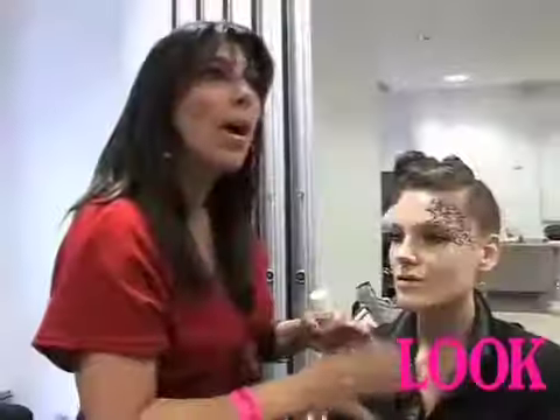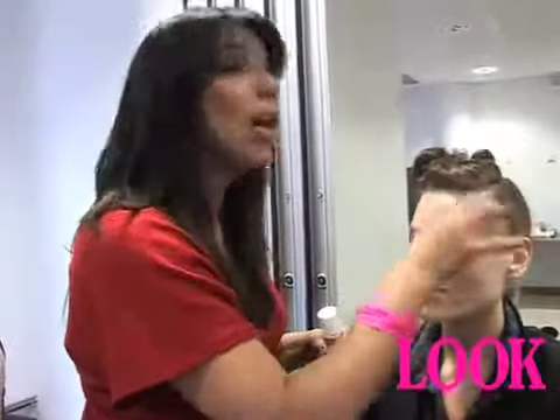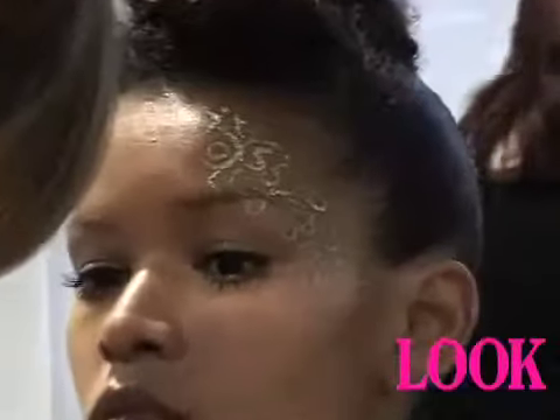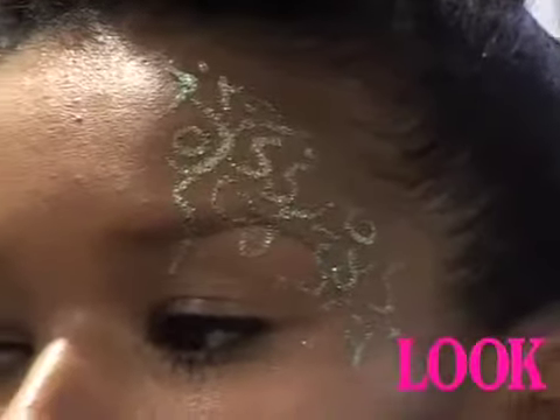It was kind of an idea — what if we put lace over the face? And I said, instead of putting the lace or stencil, I'll actually draw it. And it was a collaboration. It's always a collaboration between the designer, stylist, hair stylist, and makeup artist for every show.